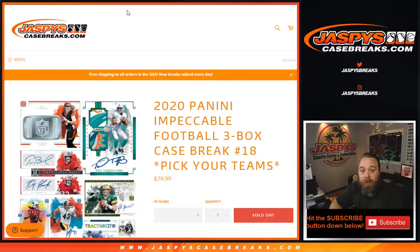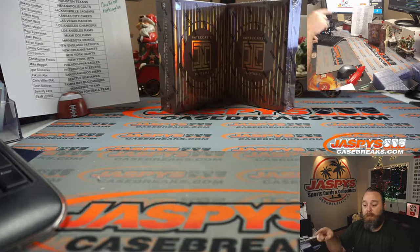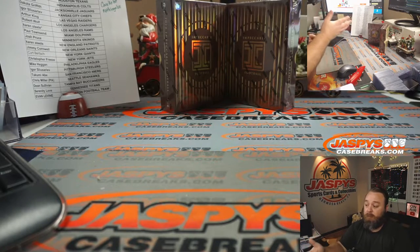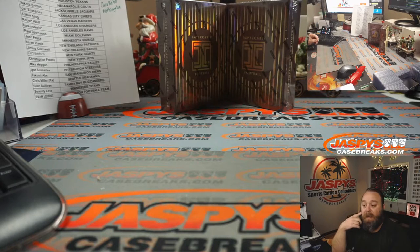So we're going to reach out to Panini to correct it, but in the meantime we're actually going to take care of everybody in the break right now. We have two Impeccable boxes that were from a case that I did personally on Personals where I did a hit draft. The first box we randomly picked and did for a hit draft had the case hit in there, so these are the other two boxes. We're going to use one of these boxes as pretty much that de facto third box that we were missing the pack from in the case break that we just did.